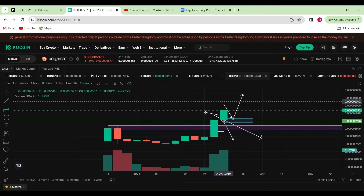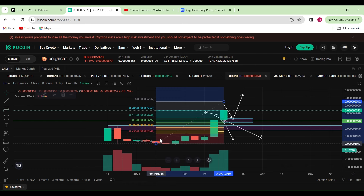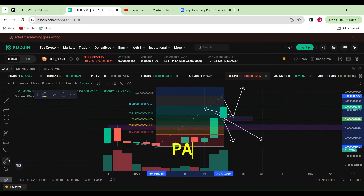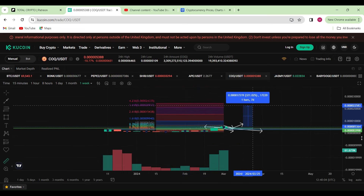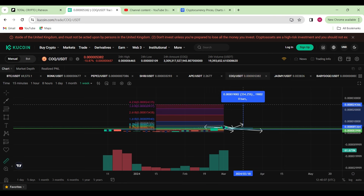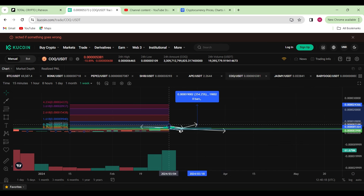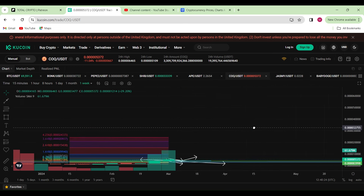Let's pull out the Fibonacci retracement tool. We're going to measure right from the top of the wick all the way down to the lowest price for COXENU. If we measure from where we are currently and drag the chart a little bit, it gives us at least an indication that we could see an additional 200% to 354% move to the upside, which would still make a big bank if you are a holder.